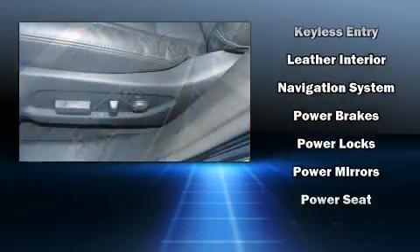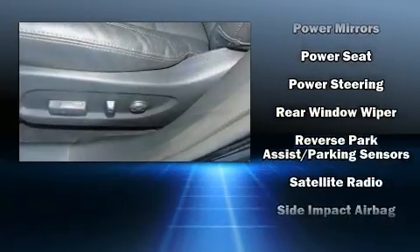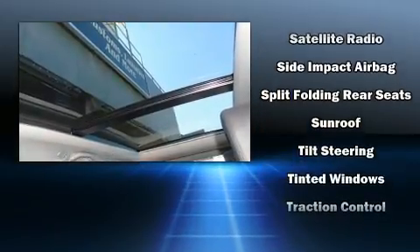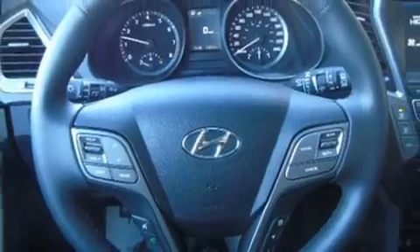Additional safety features include head curtain airbags, traction control, brake assist, ignition disabling, and four-wheel disc brakes with ABS. Electronic stability control ensures solid grip atop the road surface, no matter how challenging the driving conditions.